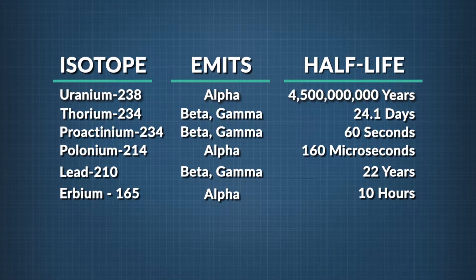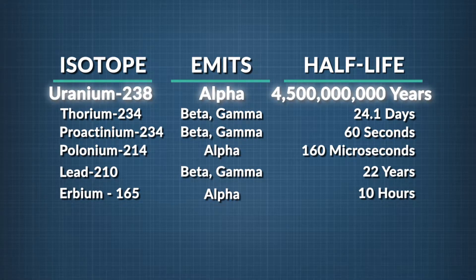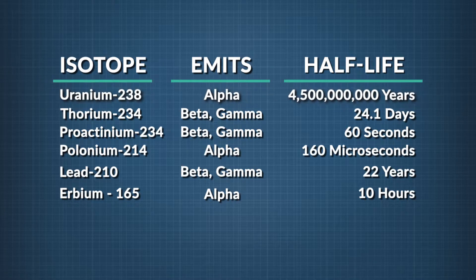How long a half-life is depends on the material. The chart shows the half-life of different isotopes. Uranium-238, for example, has a really long half-life of about 4.5 billion years. And remember, that's only how long it takes for just half of this isotope to decay.